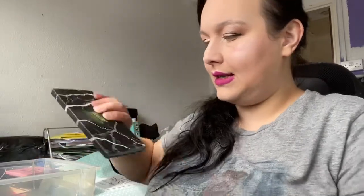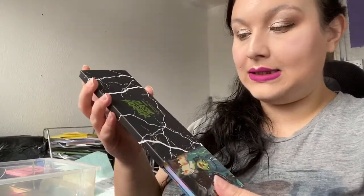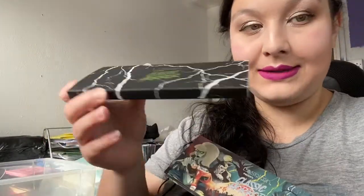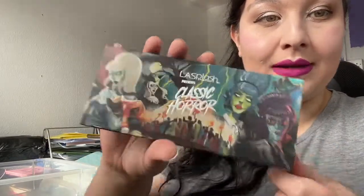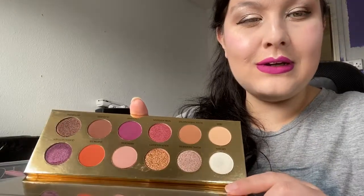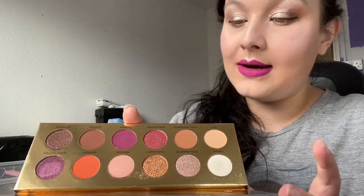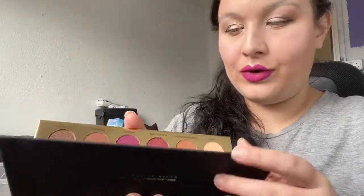Next is the La Splash Classic Horror palette. If you know me, you know I don't usually keep things like this, but I love it — it's my favourite palette because of the artwork, it's just so beautiful. I will never get rid of it. Also, the Colored Rain Queen of Hearts palette — I love this one, it's fairly new to my collection. I think the shimmers and mattes are stunning, so I'm keeping it.